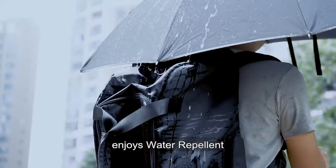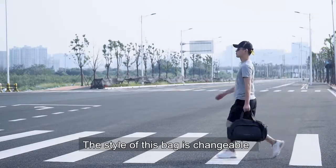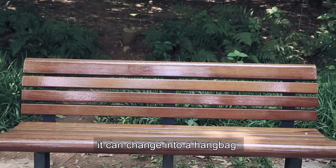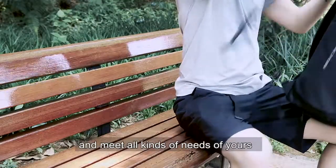This is truly the ultimate travel bag. It enjoys water repellent keeping your stuff protected from the elements. The style of this bag is changeable — it can change into a handbag, crossbody bag, or backpack to meet all kinds of your needs.